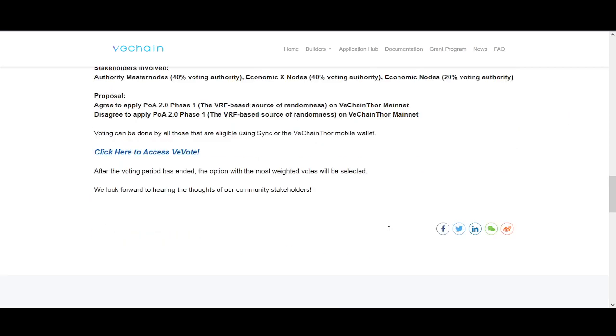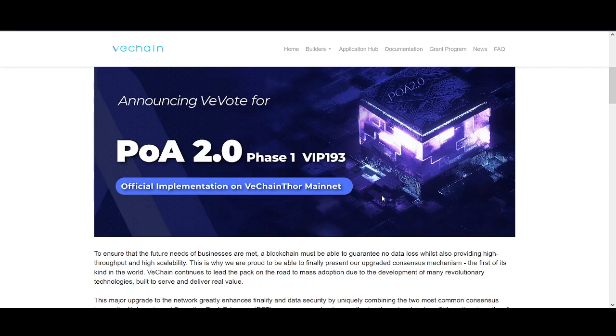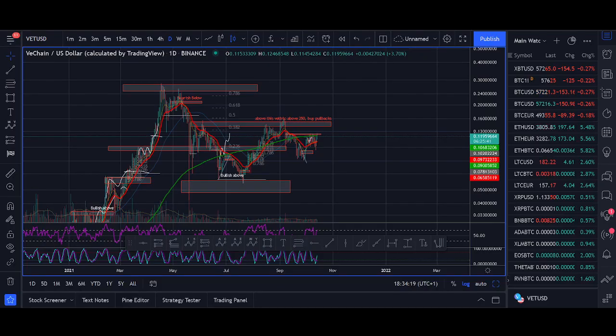VeChain has also got involved in NFT and is making progress in the NFT market. I've touched on VeChain being one of the most undervalued cryptocurrencies — if you compare the use cases to some top-10 currencies, VeChain has a big room to grow. Use cases in the transport industry, identity, high-value blockchain — VeChain is the leading enterprise blockchain. Businesses that want to use blockchain technology: VeChain is at a very high level where they can provide those solutions.